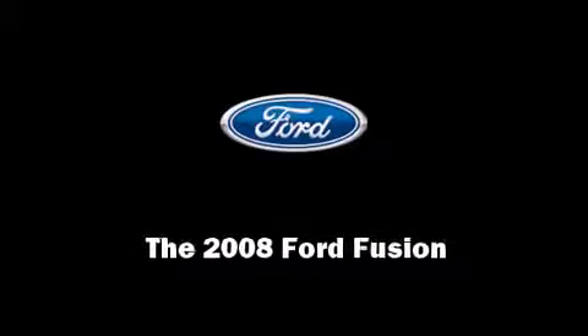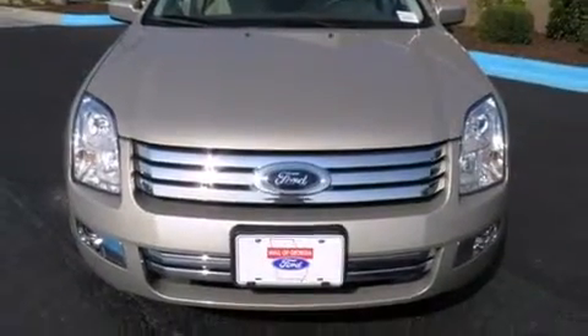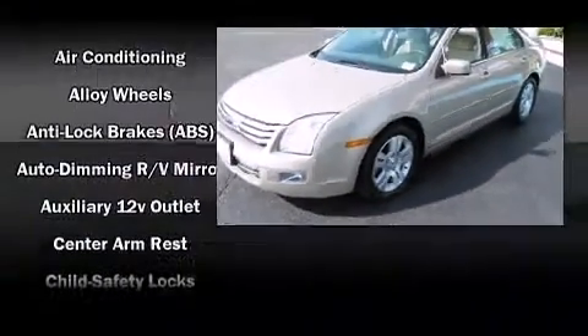Sensibility and practicality define the 2008 Ford Fusion. With less than 30,000 miles on the odometer, this four-door sedan prioritizes comfort, safety, and convenience.